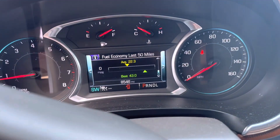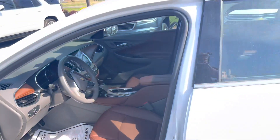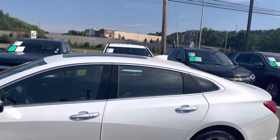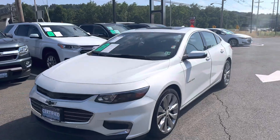And my favorite part — you get up to 43 miles per gallon. Big old sunroof, and it's got less than 9,000 miles on it.